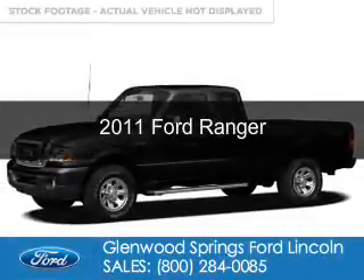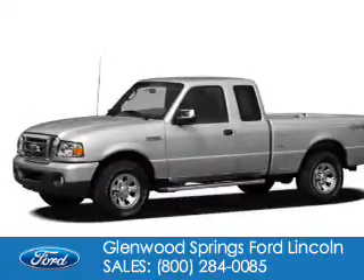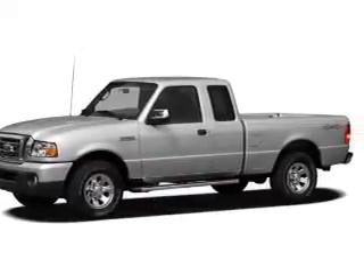This is a used 2011 Ford Ranger, powered by 4-wheel drive, a 4-liter, 6-cylinder engine.